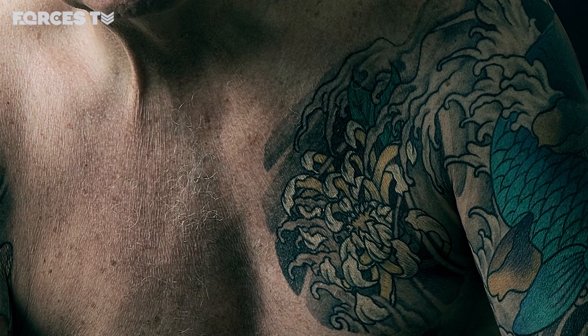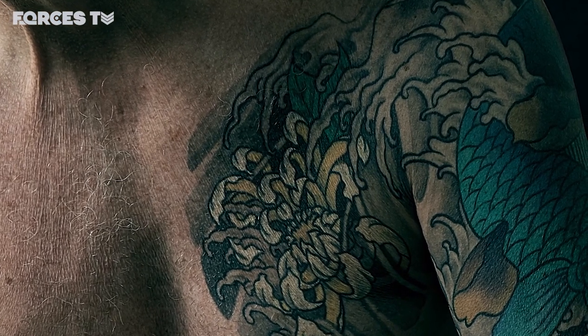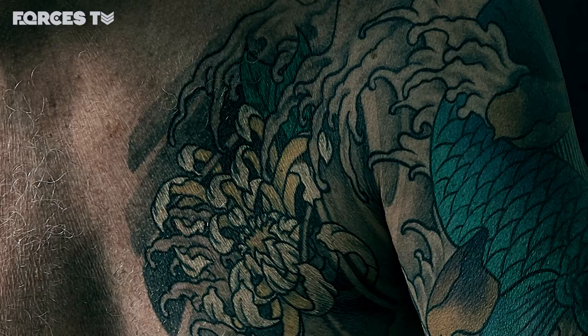On his chest he has a yellow and white chrysanthemum. The yellow and white chrysanthemum is, he is told, the funeral flower in Japan. In the petal outlines, his daughter who passed away three years ago is incorporated in the tattoo.